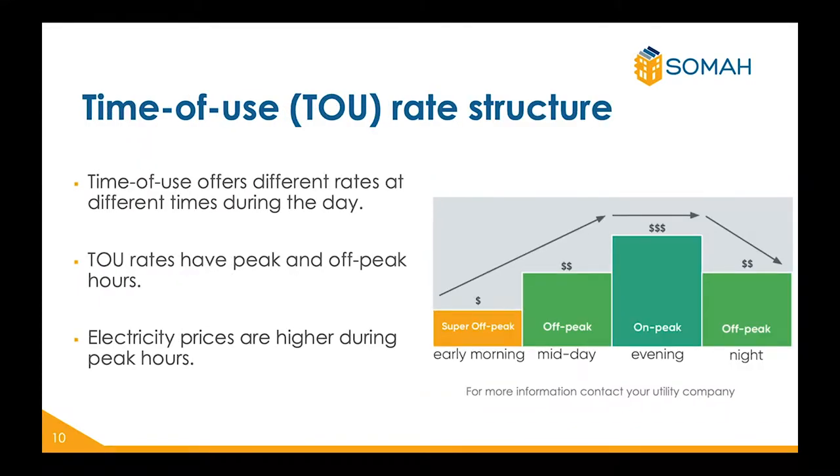Time of use rate structure offers different rates at different times. This means that the price of each unit of electricity will vary based on the time of day that it is being used or consumed. Time of use rate structures have peak and off-peak hours. Electricity prices are higher during peak hours, and this may differ based on seasonality as well. Please be sure to contact your utility company to find out when your on-peak and off-peak hours are in order to help you save on your utility bill.